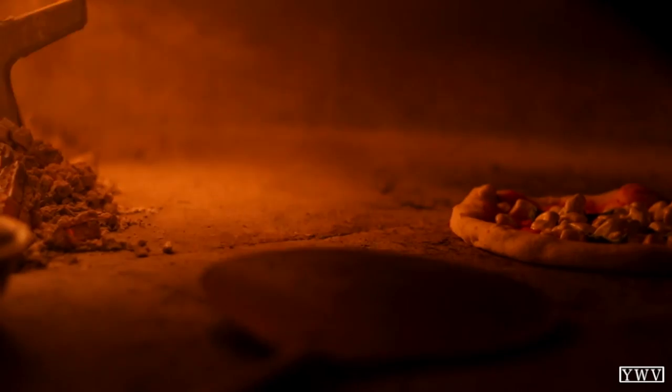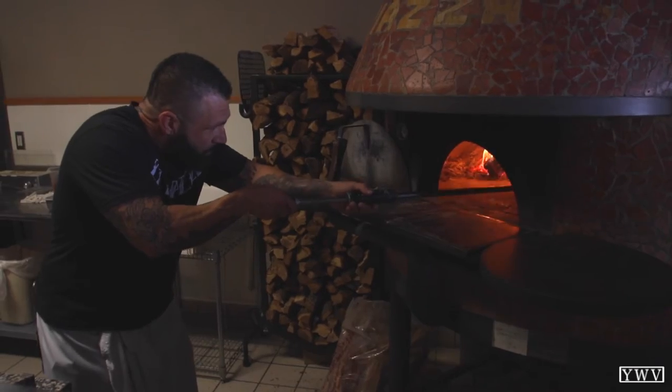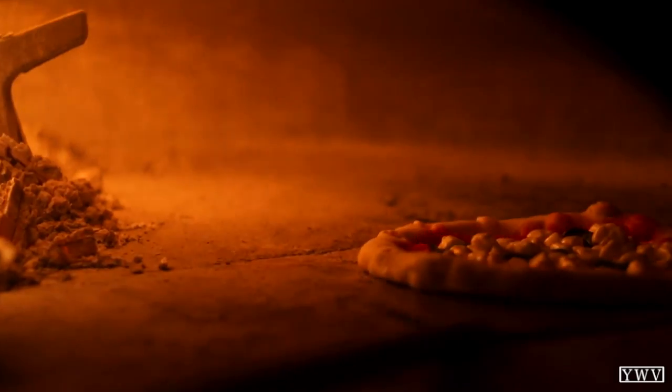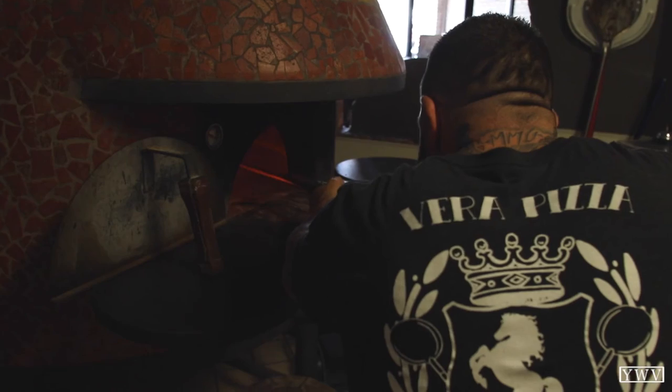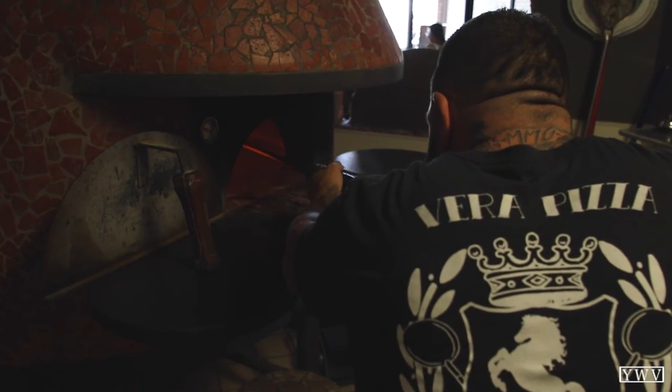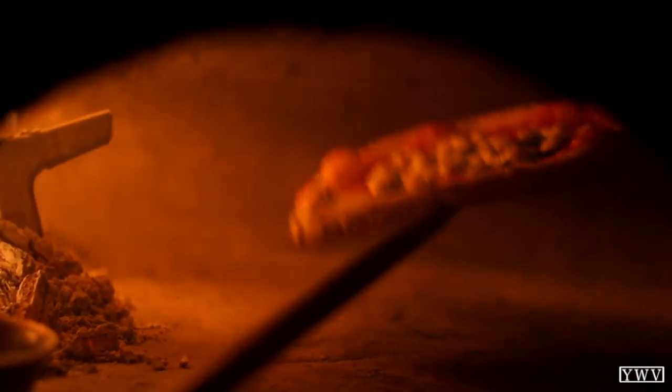We use pecan and oak. The oven is from Italy — it's a Stefano Ferrara oven, the best oven you can get in the world. Cooking in a wood-fired oven is unforgiving. If you turn around for five seconds, you burn the pizza. It's 800 to 1,000 degrees — not like a gas oven at 500 degrees where you can put the pizza in, walk away, and come back five minutes later. You can't do that.